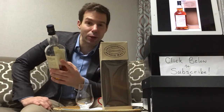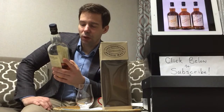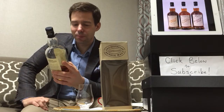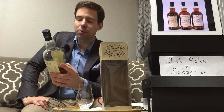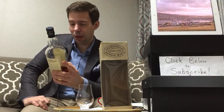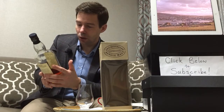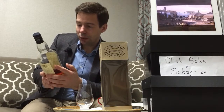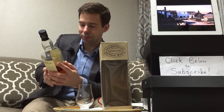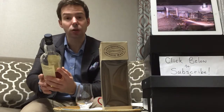It was distilled in October 2000, bottled in January 2008, with an outturn of 12,120 bottles, 70 centiliters or 700 milliliters, and a strength of 55.8% ABV. Product of Scotland, selected by Stuart Robertson, Distillery Manager, J&A Mitchell & Co Ltd, Springbank Distillery, Campbeltown, Scotland.